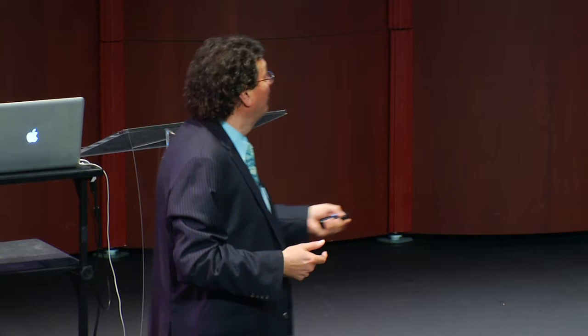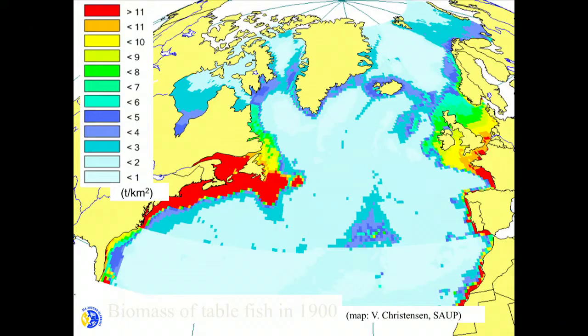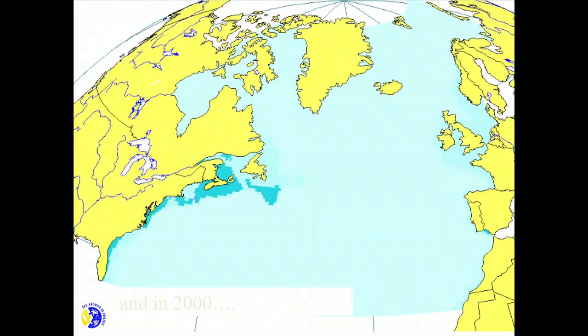Look at this map carefully — it shows the biomass of commercially fished species in 1900. The red areas indicate over 1,000 tonnes per square kilometer; light blue is less than one. You know the movie The Perfect Storm? Georges Bank fish were depleted, forcing fishermen to leave the Massachusetts coast searching for fish — that had already happened around 1988. By 2000, the picture shows we have depleted virtually every major ecosystem of large fish.